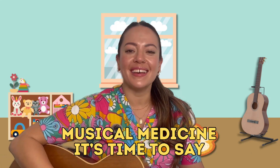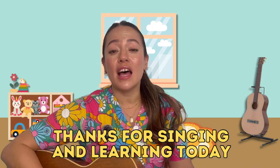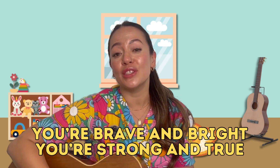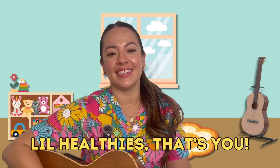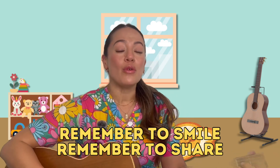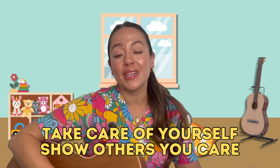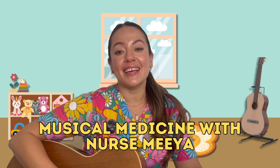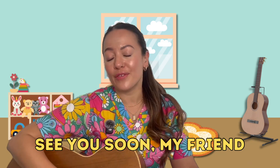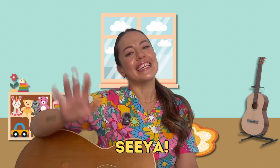Musical medicine, it's time to say thanks for singing and learning today. You're brave and bright, you're strong and true. Little healthies, that's you! Remember to smile, remember to share, take care of yourself, show others you care. Musical medicine with Nurse Mia. See you soon, my friend. See ya! See you little healthies.